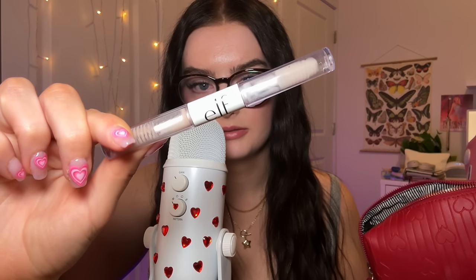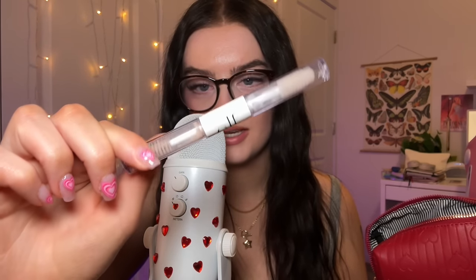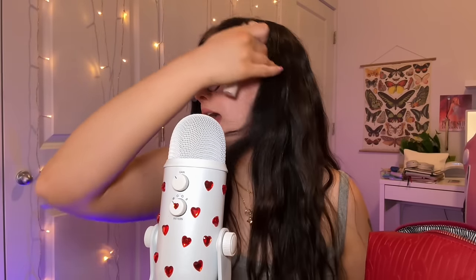Then we have my current everyday brow gel — just the e.l.f. clear brow mascara. A classic, literally been using this since I was twelve. We have my concealer — just the Tarte Shape Tape Radiant in shade 12N Fair Neutral. But honestly I don't think I'd repurchase this. Even though it's the radiant one, it doesn't feel the best for my dry skin, but it is what I'm wearing today.